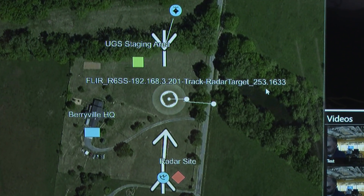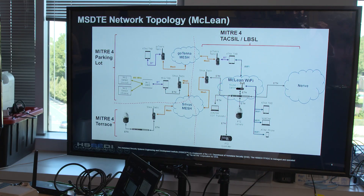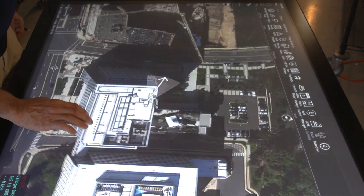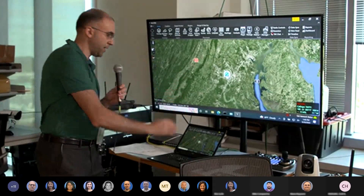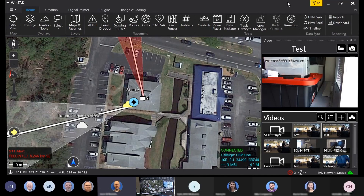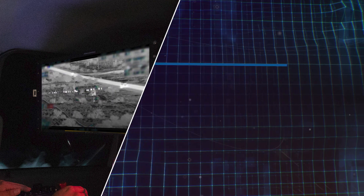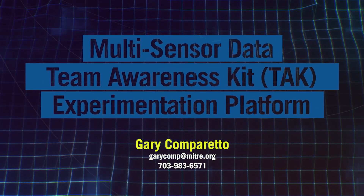This powerful end-to-end multi-sensor demonstration and test capability is currently available to the CBP community. Let MITRE's multi-sensor data experimentation platform guide you through experimentation and demonstration to surveillance mission success. For more information, contact Gary Comparetto at The MITRE Corporation.